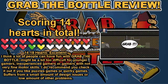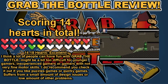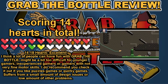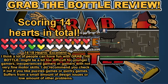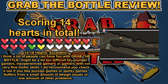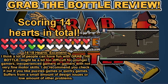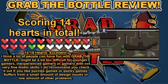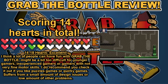The final score for Grab the Bottle was 14 hearts in total, landing it in the 14 to 18 heart range of 'excellent.' I think a lot of people can have fun with it, though it might be a bit too difficult for younger gamers, inexperienced gamers, or gamers without very fine motor skills. I do recommend you check it out if you like puzzle games or quirky games. It suffers from a small amount of design issues, but overall it's a great game and at $6.99 you can't really go wrong.